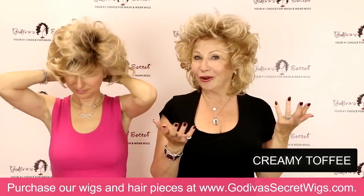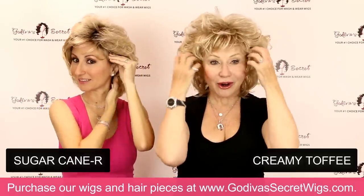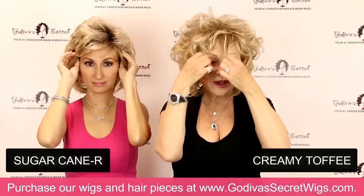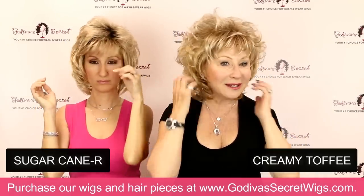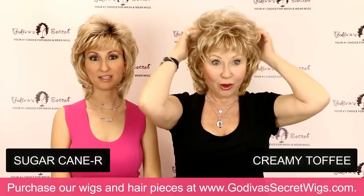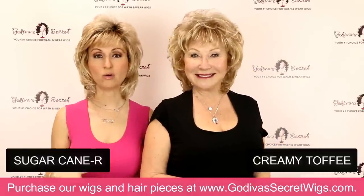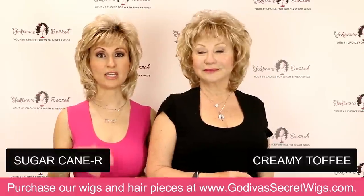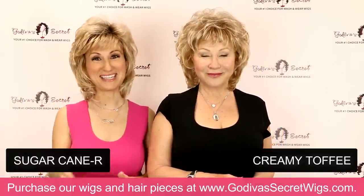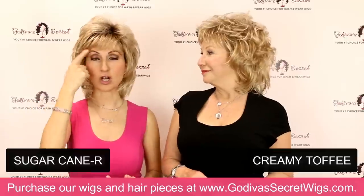Some of you love a very full look — and that's beautiful. I am wearing Sugarcane R, the only rooted color that Dawn comes in. You'll see a deeper color at the root, which is what we mean when we say a wig is rooted — it kind of looks like regrowth, very natural. If you're a dark-haired person naturally, with dark eyebrows, and you want to wear a blonde, then going with a rooted blonde makes the most sense.